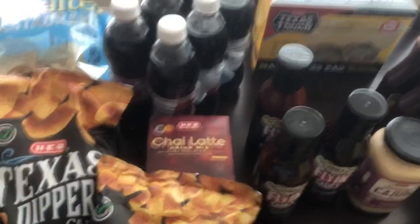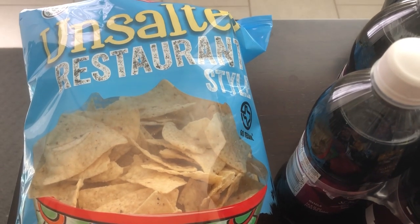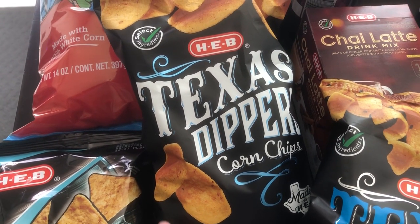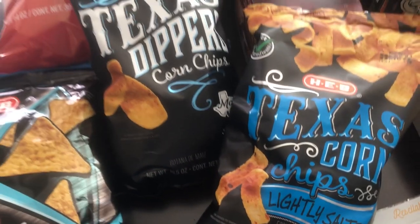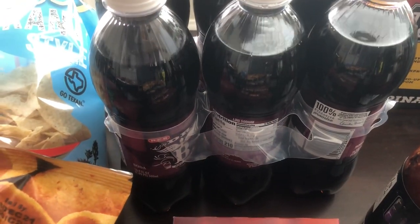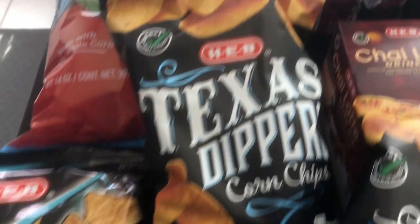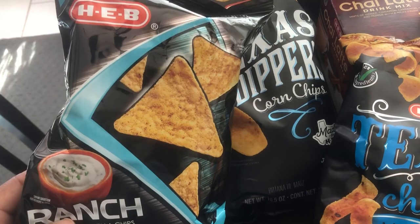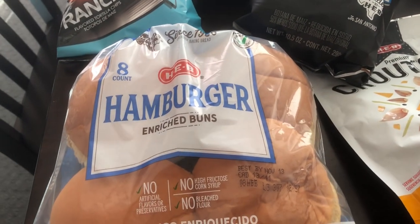I grabbed some unsalted tortilla chips — the only place I've ever found these is at HEB, so I always grab a bag when I go. Then I grabbed a bag of their Texas Dippers, which are like Fritos, and the regular lightly salted Fritos. When you buy two bags of chips you get a free six-pack of their brand of soda, so Howard chose their knockoff Dr Pepper. I also grabbed their ranch chips — just a single-serving size by the checkout — to see if I like them.